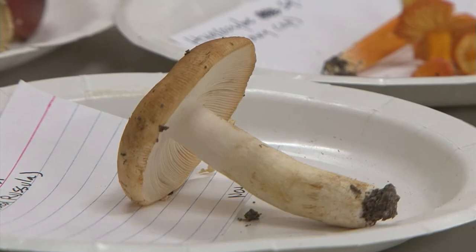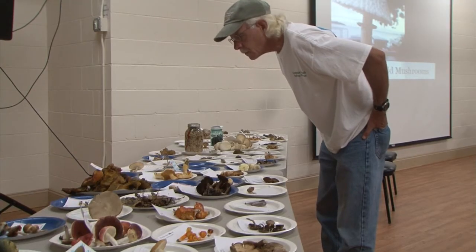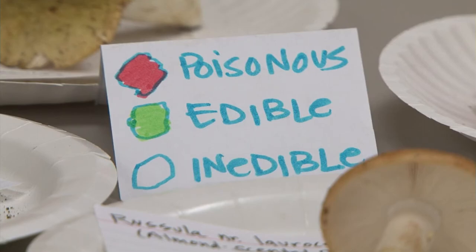It's just not the top of the mushroom. You have to look underneath, whether it's the spores, whether it's the spines — what there is to find out what makes it edible or not edible. More than 100 mushrooms were on display, labeled as edible, inedible, or poisonous.